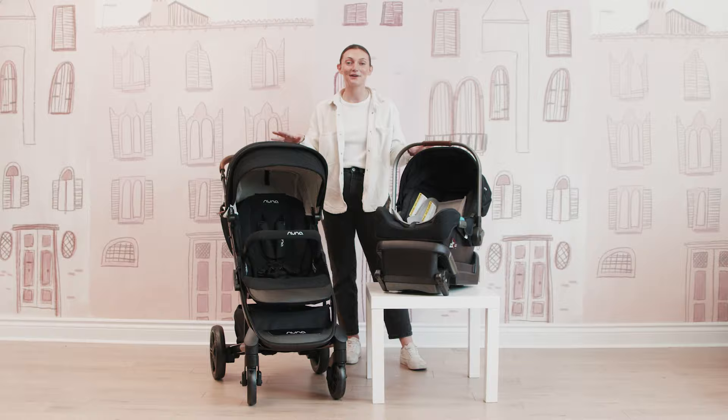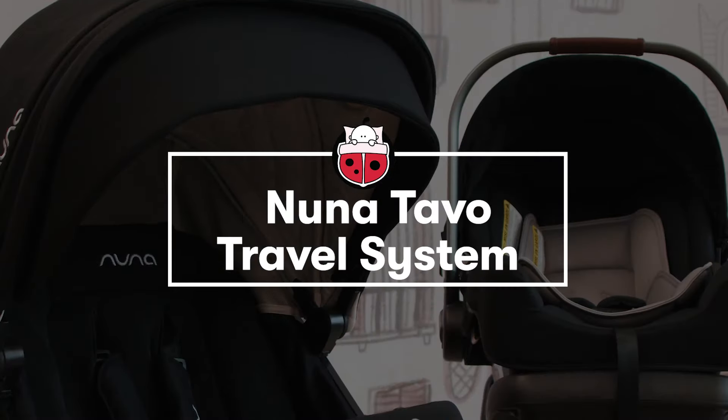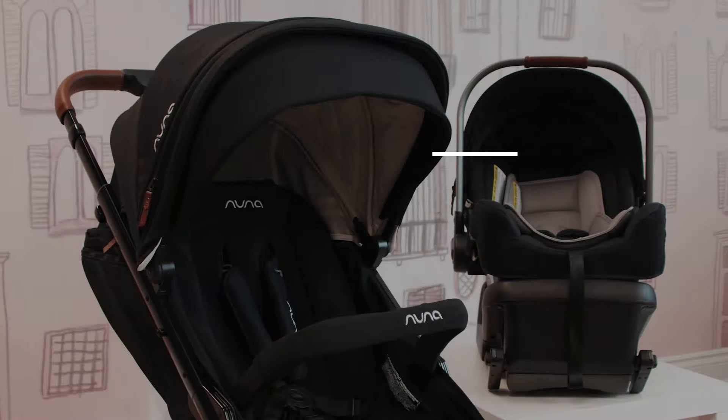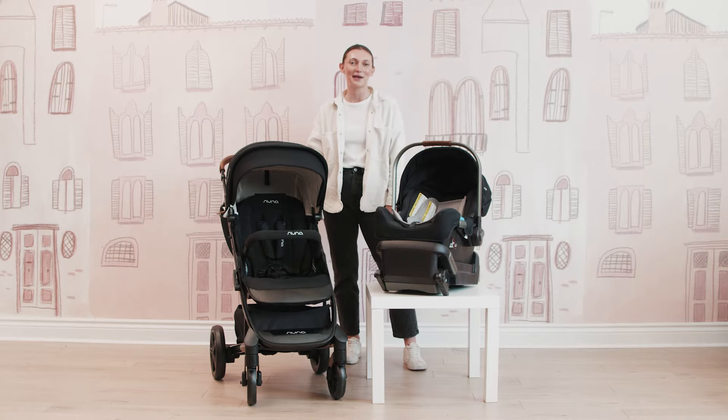Today I am here with the Nuna Tavo travel system. This is like an ultimate bundle where you get the stroller and the infant car seat in one. It really does take the guessing game out of wondering what strollers and car seats go together really well. I'm really excited to dive deep into both the stroller and the car seat and just how easy of a travel system it can be for you and your family.